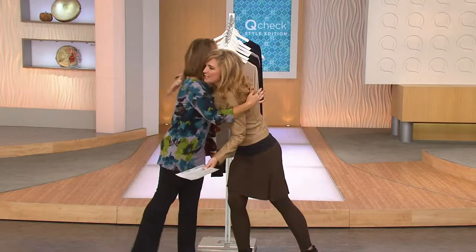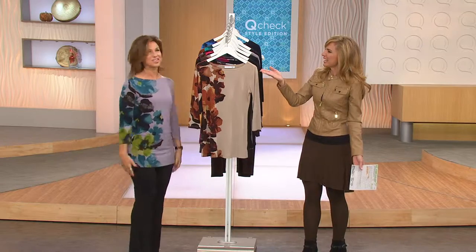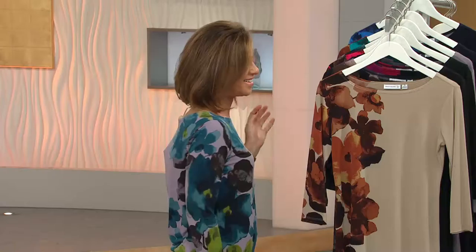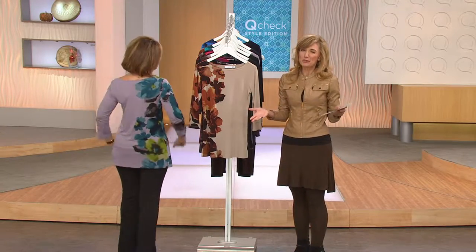Hi everyone! Susan Graver is here, so good to see you, sweetie. Oh, good to see you too! Your hair is amazing! I just keep going shorter and shorter. I love it — it's having fun. Susan came in at just the right time for my pick of the show. Thank you for picking it, which has really kind of been one of your picks as well.